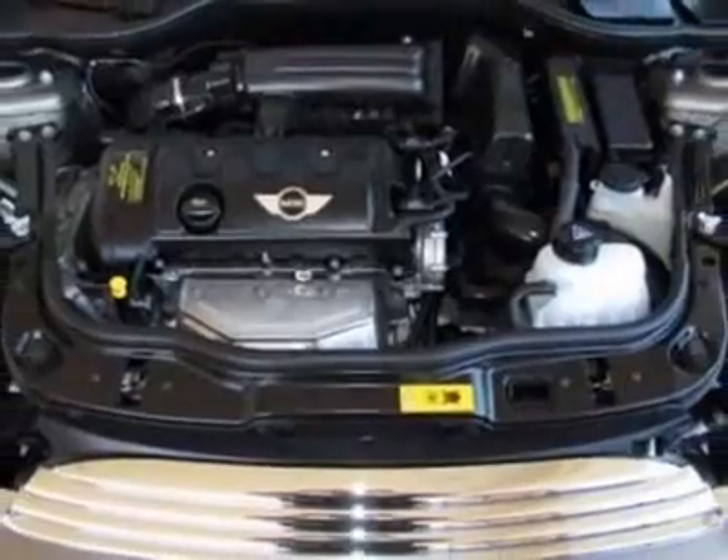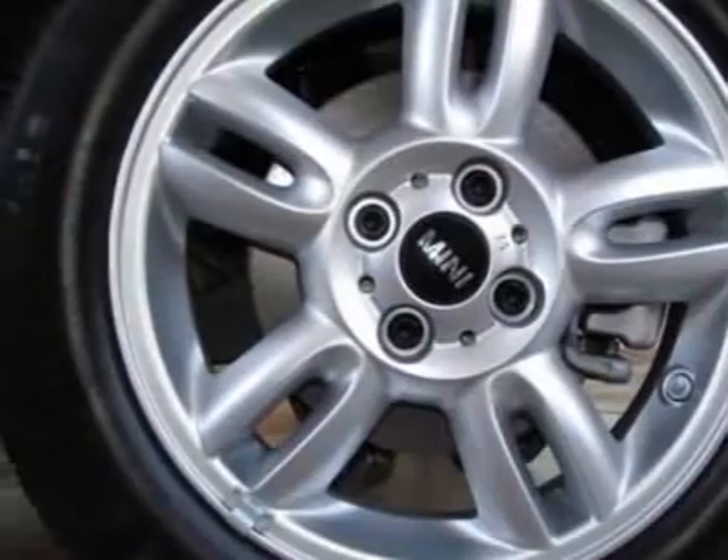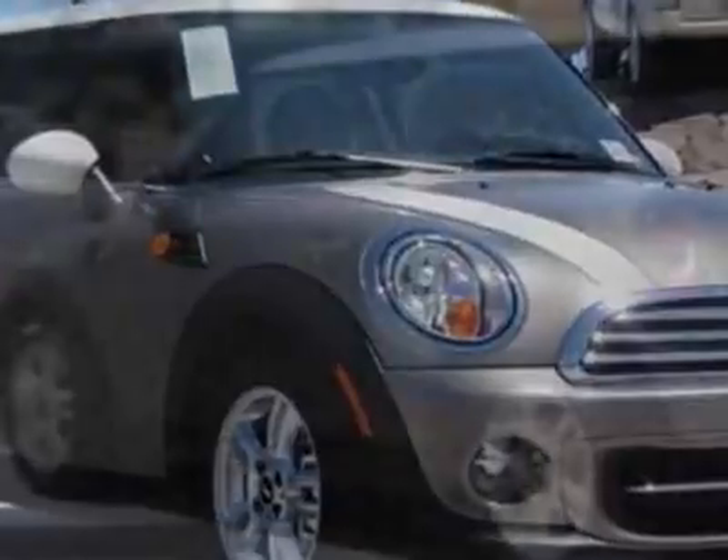Additional options for this vehicle include 15-inch x5.5 star spoke alloy wheels, white bonnet stripes, white top, center armrest, Bluetooth mobile phone and USB iPod adapter, velvet silver metallic, and carbon black.